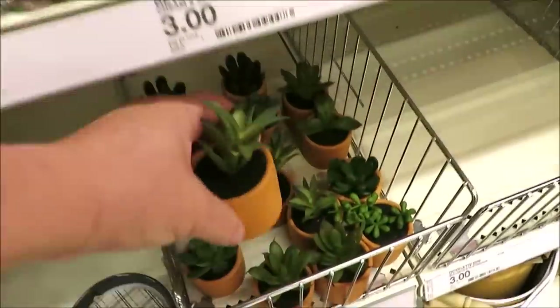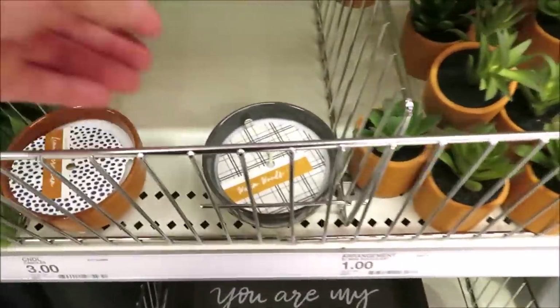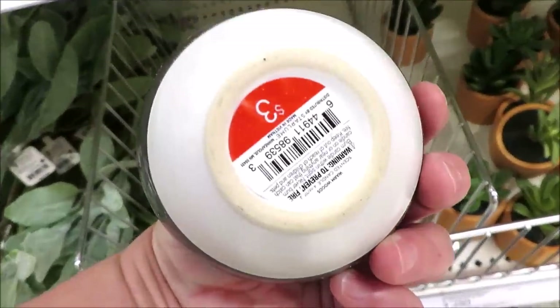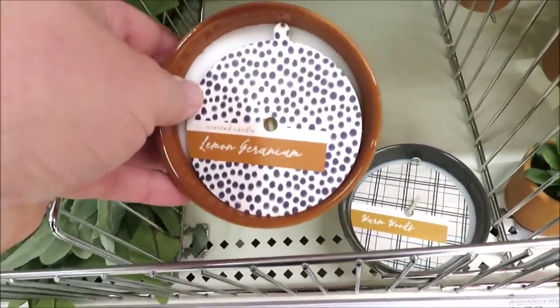I hope you guys enjoyed coming along with me to four of my Targets to check out what they have. Give a guess down below in the comments to what you think I picked up today. Thank you so much for watching and I'll see you back very soon.